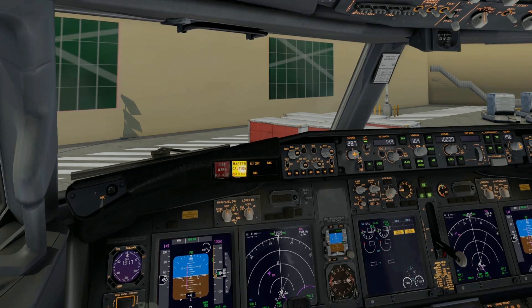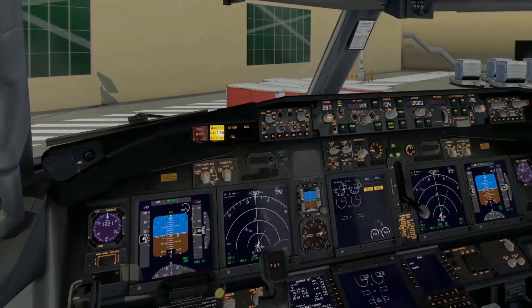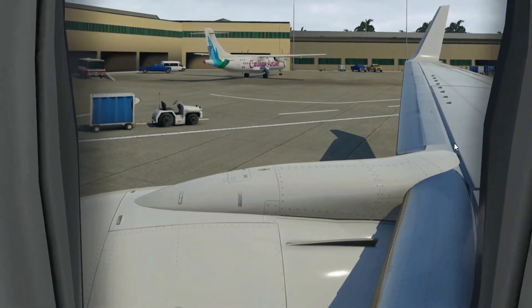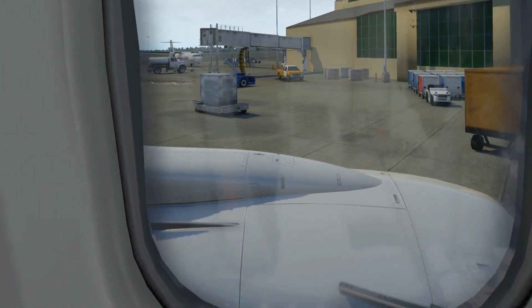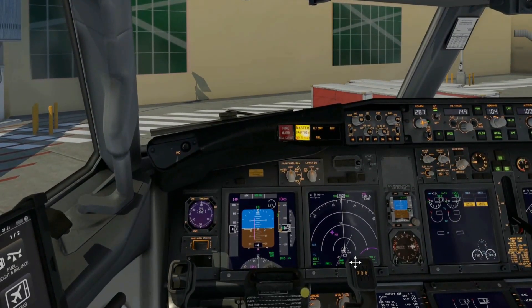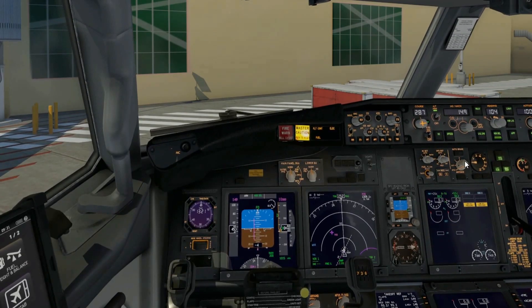We are in the Zibo cockpit, looking around to make sure we have certain things sorted. Most of the plane is configured for takeoff. Looking out the window to see what's going on — announcements are being made and we'll be pushing back from the gate shortly. Some of our passengers in the cabin are sharing photos. Doors are being closed right now — all closing up.